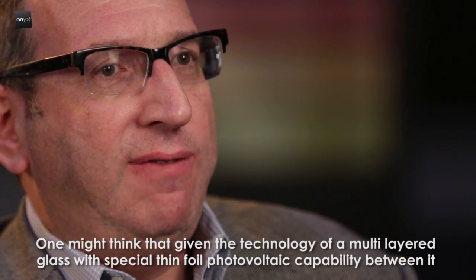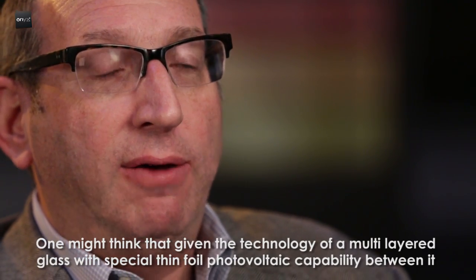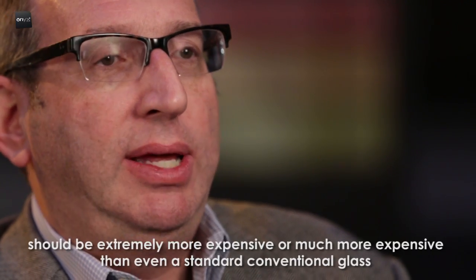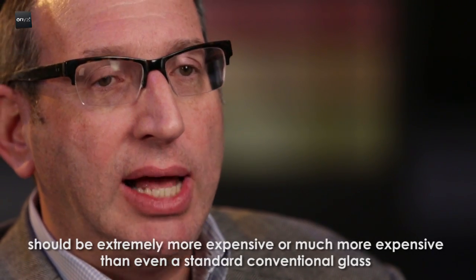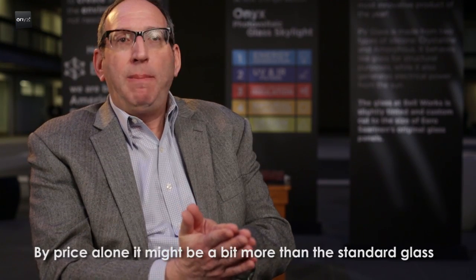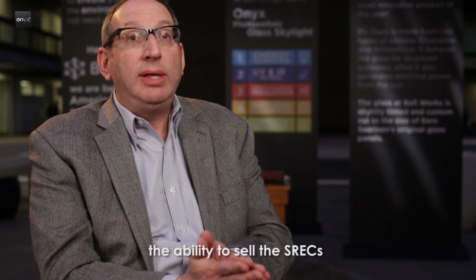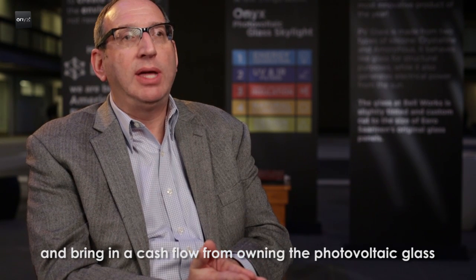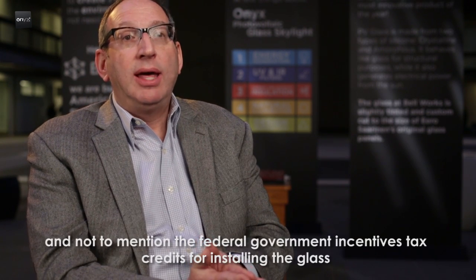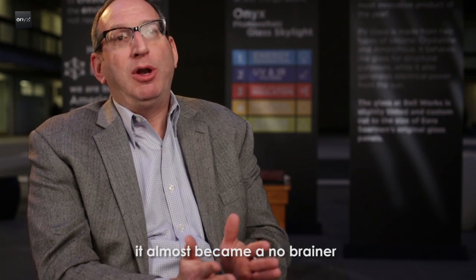One might think that given the technology of a multi-layered glass with a special thin foil photovoltaic capability between it, it should be much more expensive than standard conventional glass. By price alone, it may have been a bit more, but when you take into account the ability to generate electricity, the ability to sell SRECs and bring in cash flow from owning the photovoltaic glass, and the federal government's incentive tax credits for installing the glass, it almost became a no-brainer.